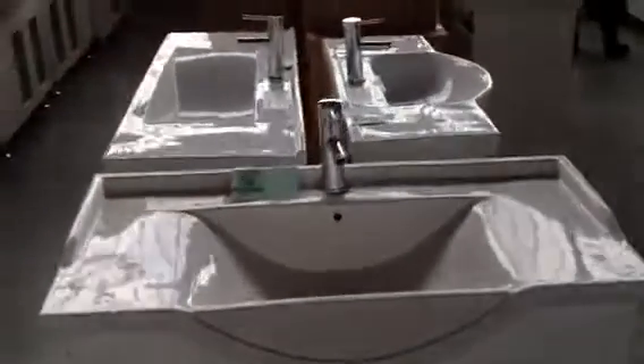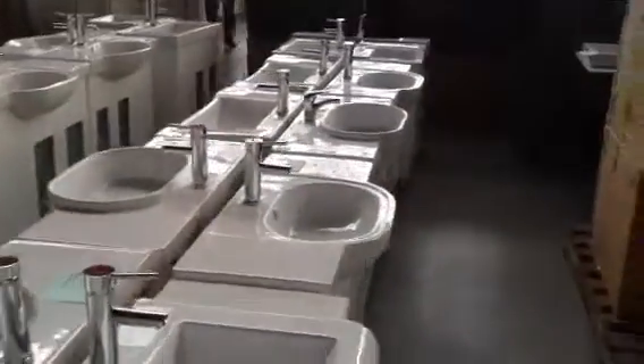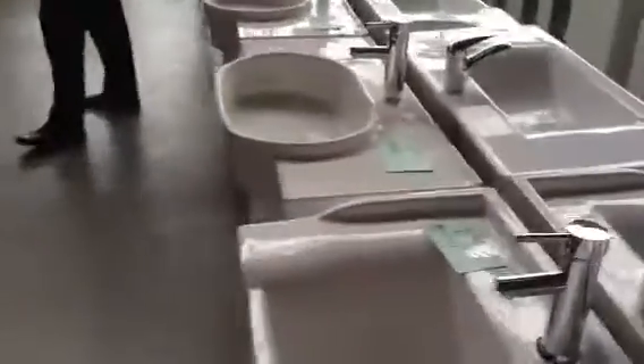There'll be probably about 18 fridges tomorrow, so plenty to choose from. Probably about another 20-odd vanities as well — all different sizes, ranging from $600, $700, $800, $900, $1,200, $1,500, $1,800 retail. Starting between about $300 and finishing at about the $600 mark for the nice big double. So they're good buying.